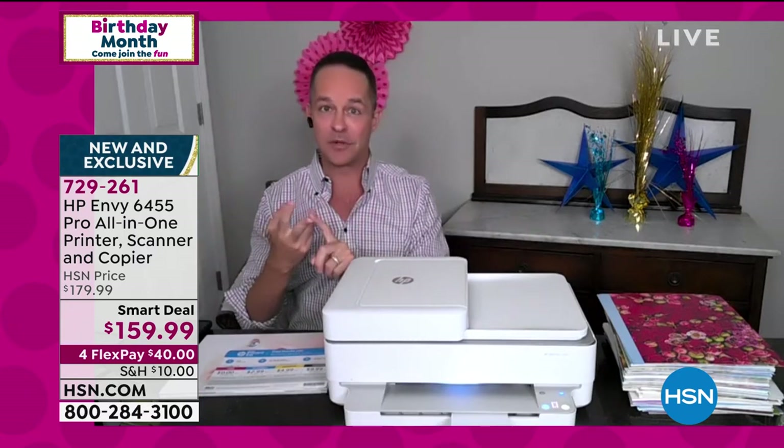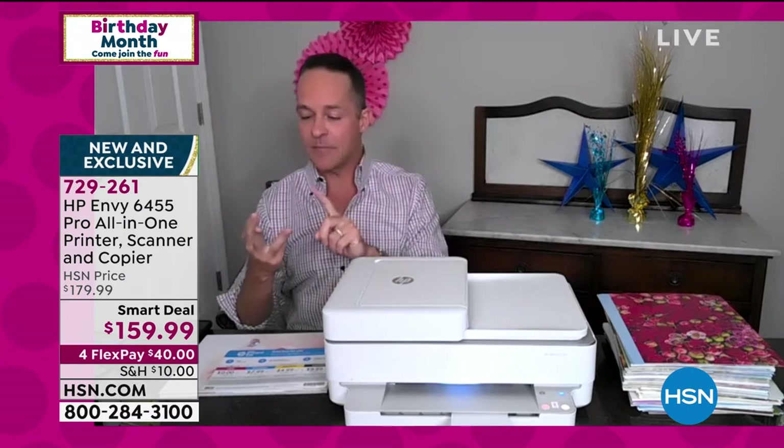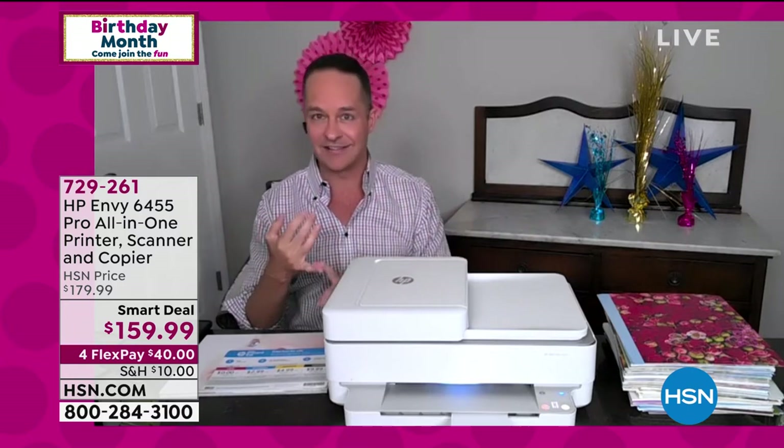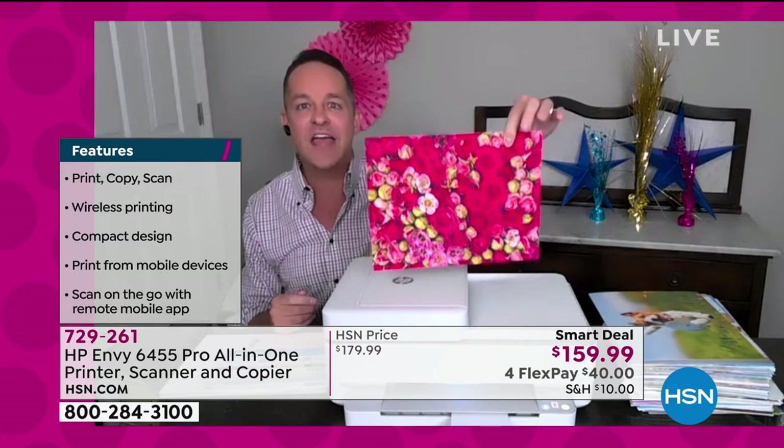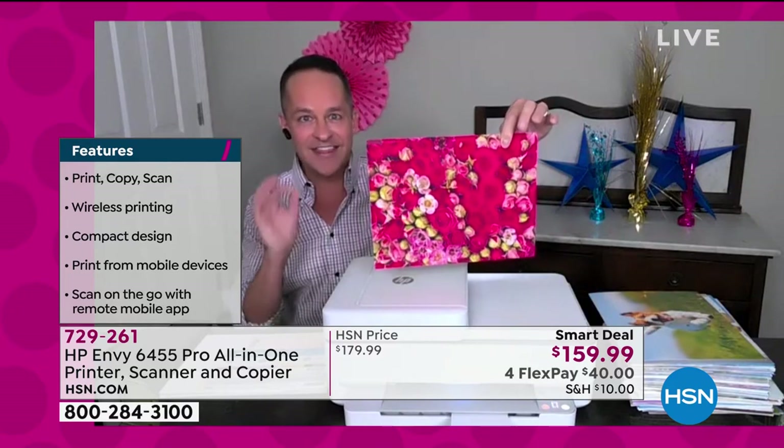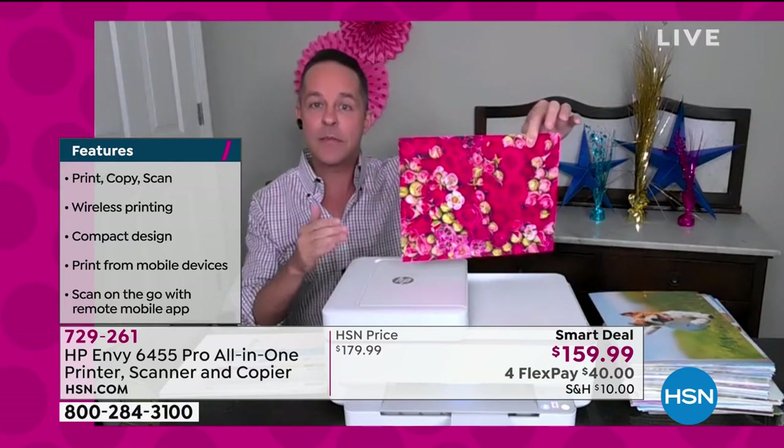This is not your average printer. You can buy a cheaper printer, certainly — you can buy a printer with fewer functions — but you can't buy a printer that looks better, does more, does it more efficiently, or is sleeker. And you can't buy a printer that prints any less expensively: these prints are five pennies per page.